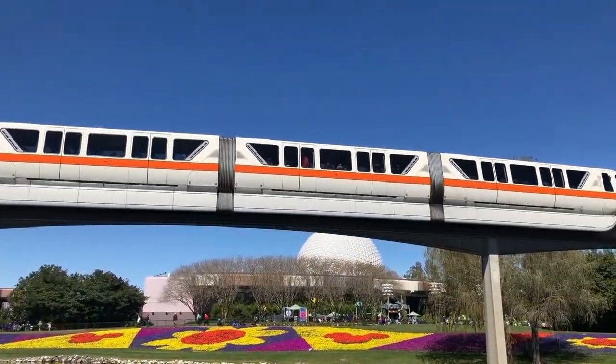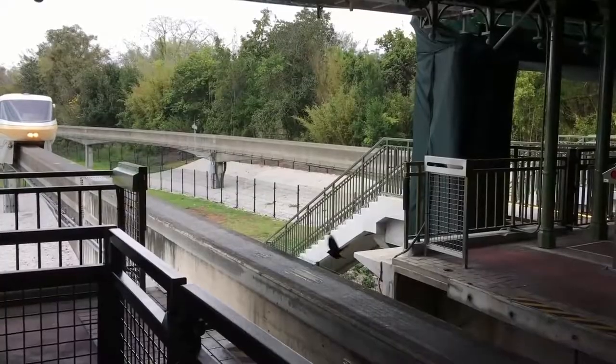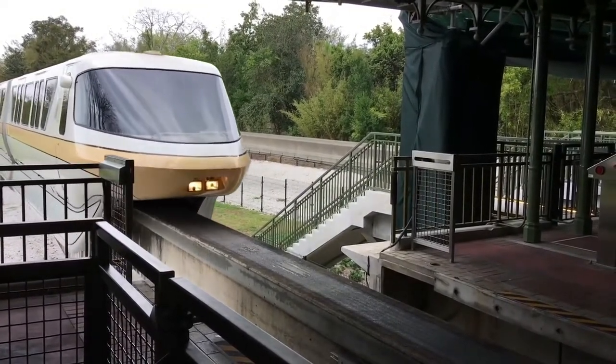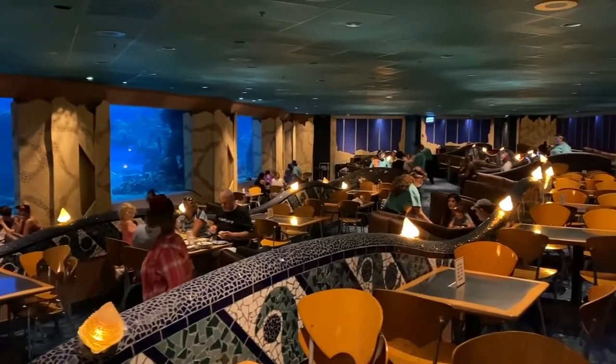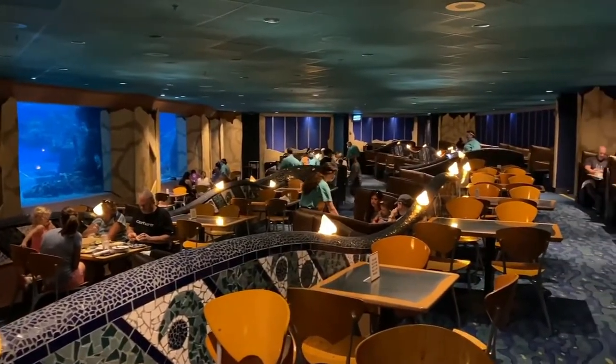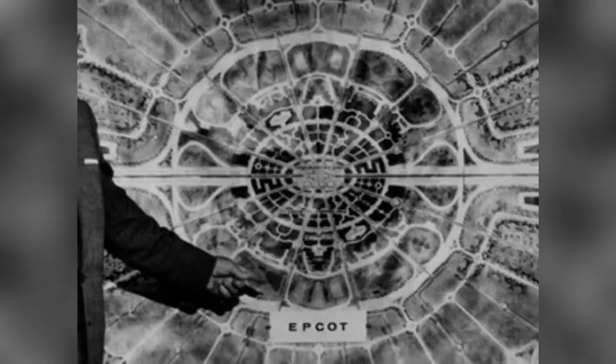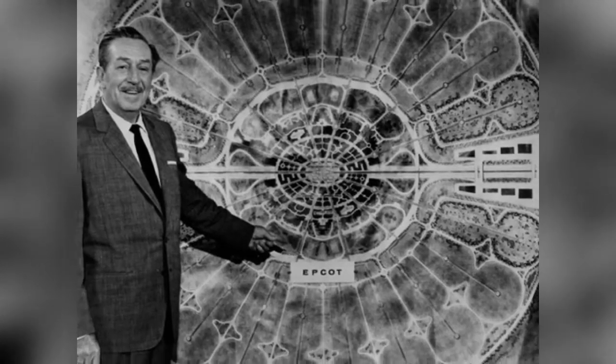Thus, the permanent world's fair concept of Epcot as we know it today was born — with Future World and the World Showcase with some of the best restaurants at Disney. You can still see Walt's plans for his community of tomorrow on the Magic Kingdom's People Mover, where the original model is on display.